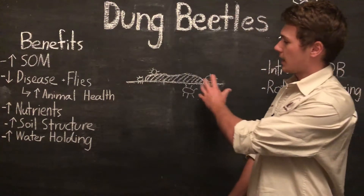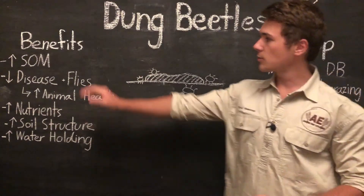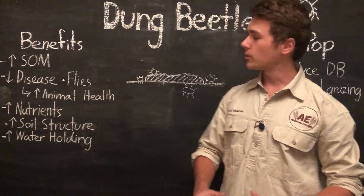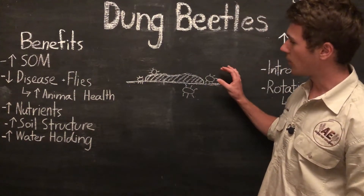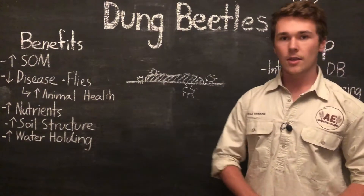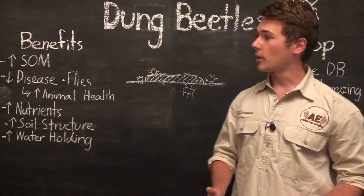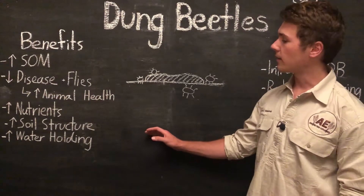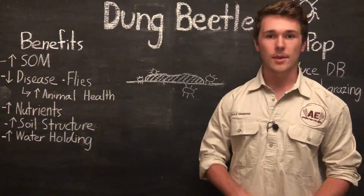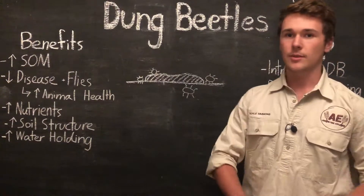By incorporating the manure into the soil profile, we get a number of different benefits. The first is that we're going to increase the soil organic matter throughout the soil profile. This is important because we're not just getting a buildup of organic matter at the top — we're getting it throughout the soil, down to 30 centimeters and even up to 50 centimeters deep. This will build soil fertility all the way down to half a meter, which is great for plant roots.